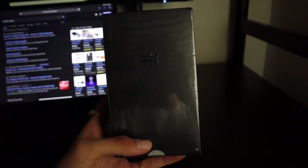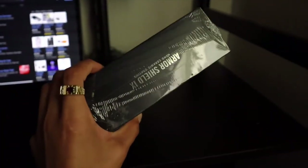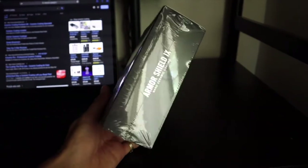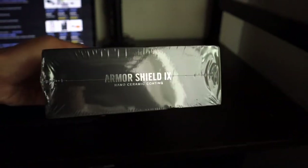Before I even mount the rims onto the tires, I did order this ceramic coating online, so I'm gonna apply it onto the rims. Since whenever I drive, I'm not gonna lie, I never wash my car and I never wash the rims. So this should help — if I ever want to wash the rims I could just rinse it down without having to use soap or anything. I got this off Armor Shield — I'll put the link in the description.